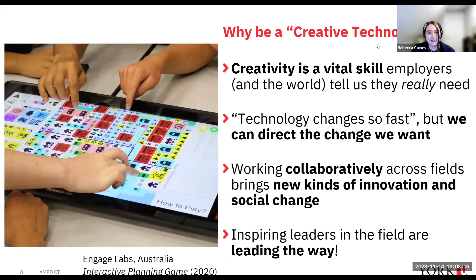So why would you want to be a creative technologist? Employers keep telling us that creativity is a vital skill they're looking for in any employee, and we think it's a vital skill the world needs right now. Technology is changing so fast, but we think you can direct the change you want in the world if you understand the technologies that are emerging. Working collaboratively and across fields brings a different kind of innovation and social change — it's not for everyone, but if you gain these collaboration skills you can make different things possible.